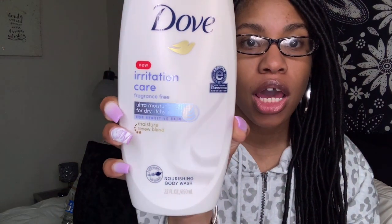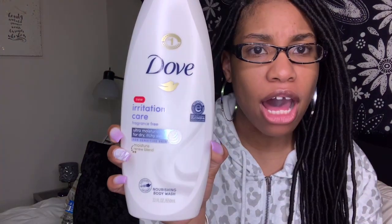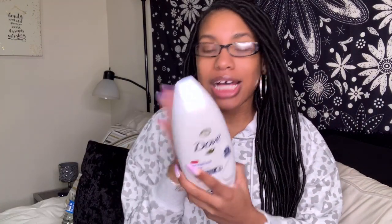The first thing I got is this Dove new irritation care fragrance-free nourishing body wash. It's the 22 fluid ounce. I've been hearing good things about it, and what stuck out to me is that it's fragrance free — it really just does not have a smell, and that makes me feel like it's gonna do what it says. It says it's ultra moisturizing for dry, itchy, sensitive skin. I don't really have sensitive skin, but I still wanted to try it.